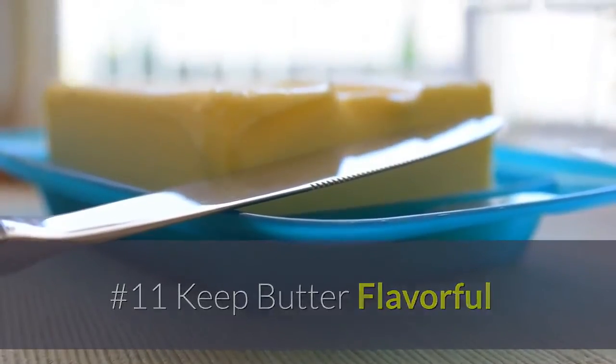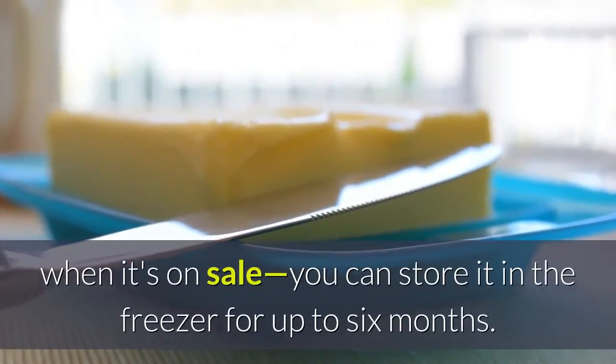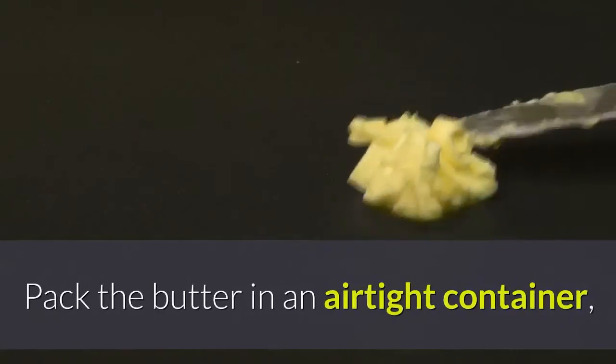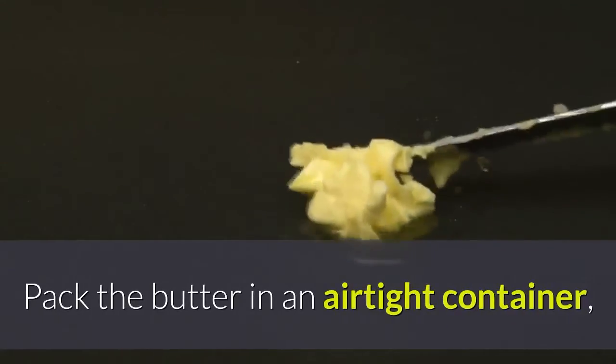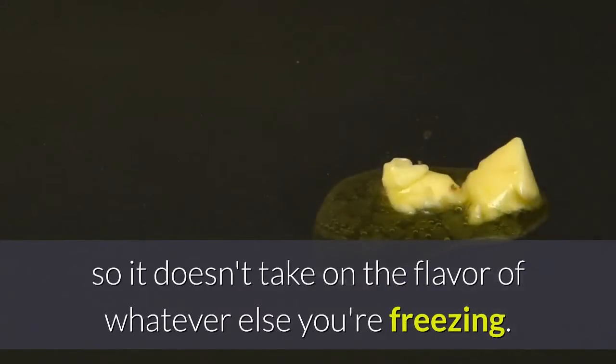11. Keep butter flavourful. Stock up on butter when it's on sale — you can store it in the freezer for up to 6 months. Pack the butter in an airtight container so it doesn't take on the flavour of whatever else you're freezing.